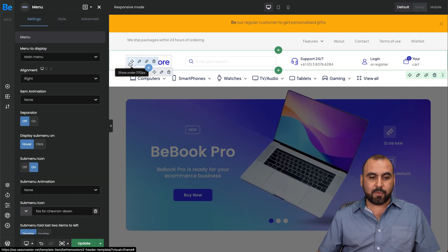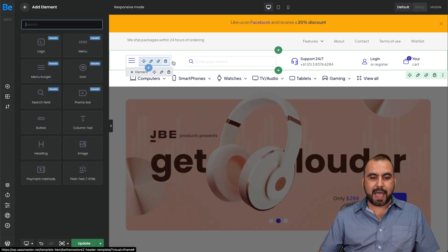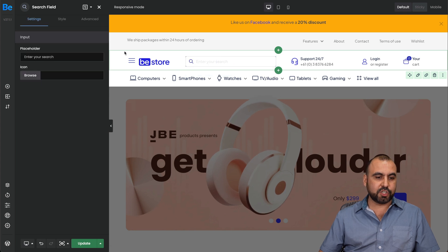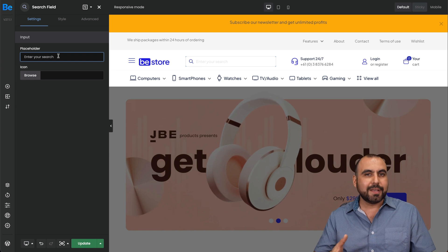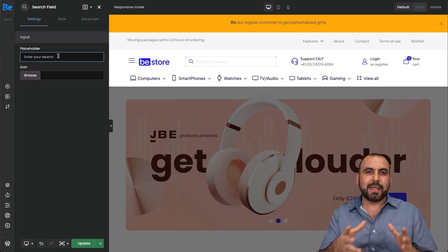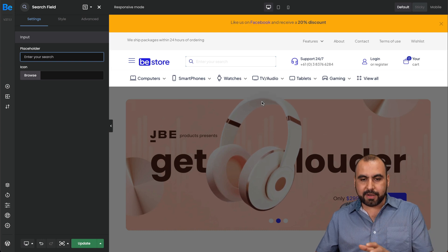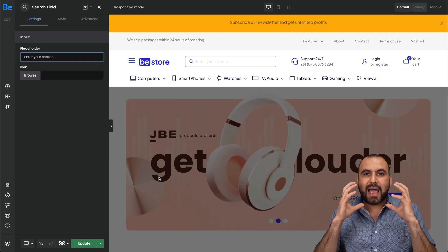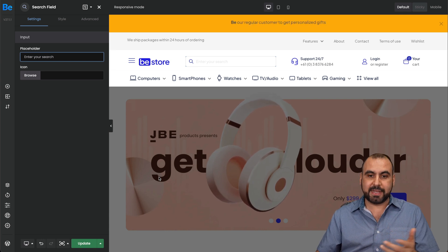If I want to edit another element, I go ahead and click on it. I can add a new element, or click on the search bar and type something different instead of 'enter your search.' Everything is customizable. If I like how it looks, I can go ahead and save it, and I'll have a header for my whole site or for specific parts of my site.